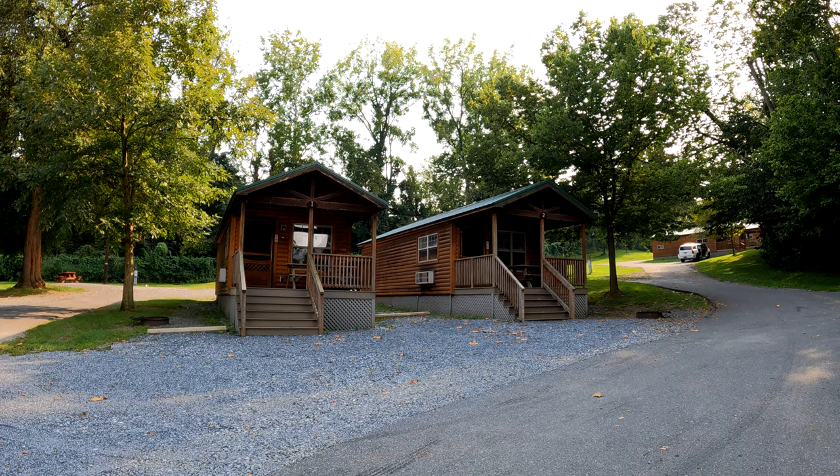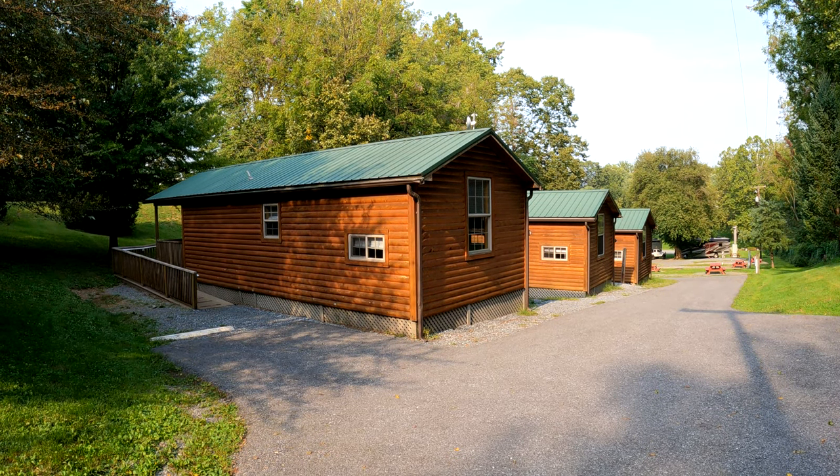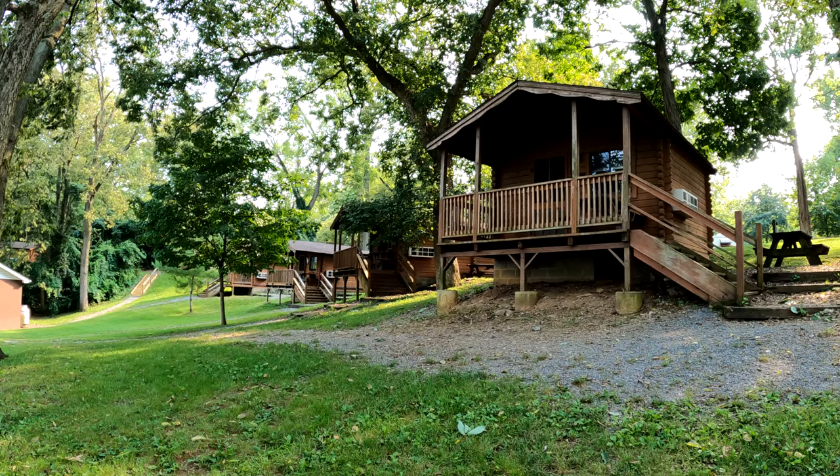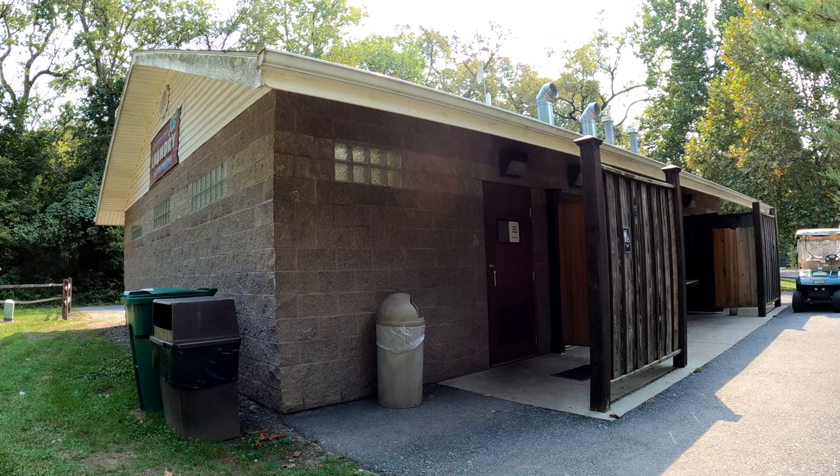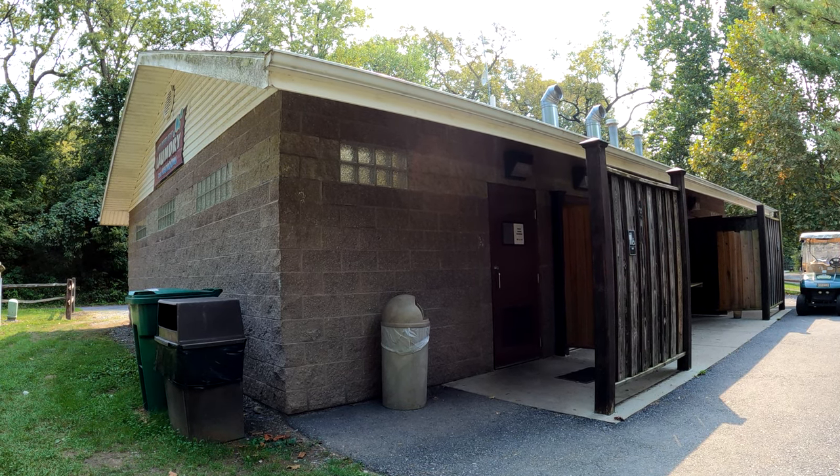If you don't own an RV or a tent, you can book a cabin to stay in. Deluxe cabins have indoor plumbing and can sleep up to six. The log cabins do not have bathrooms but are placed near bathhouses.